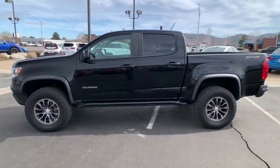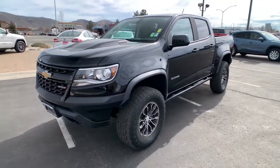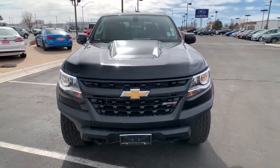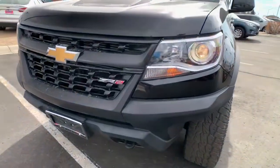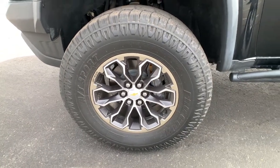These are just some of the great options this vehicle comes with: keyless entry, backup camera, satellite radio, bed liner, power passenger seat, heated mirrors, four-wheel drive, remote engine start, steering wheel audio controls, heated front seat.